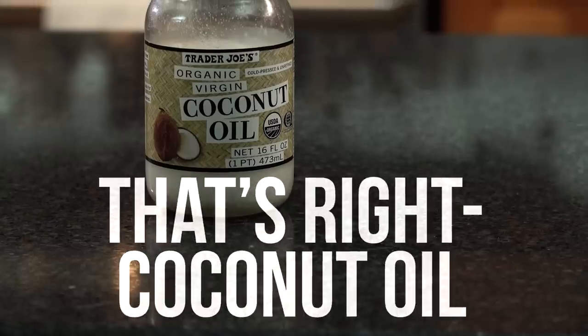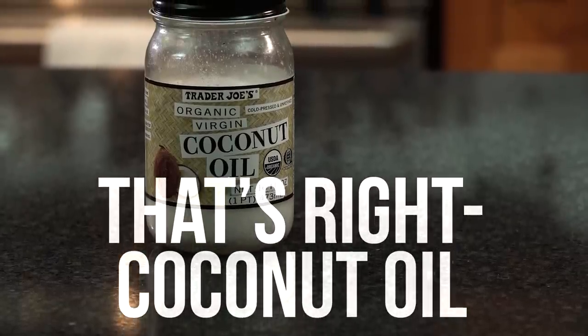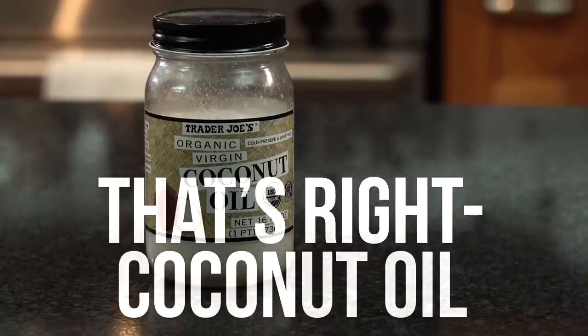We'll cover some of them, and at the end there's a really wild twist with coconut oil. Yes, coconut oil is on this list, so you're going to want to stick with it to figure out what the heck it is about coconut oil that's so bad.